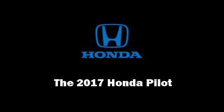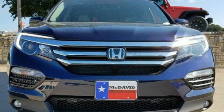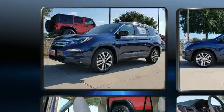Familiarize yourself with the 2017 Honda Pilot. Under the hood, you'll find a six-cylinder engine with more than 270 horsepower.